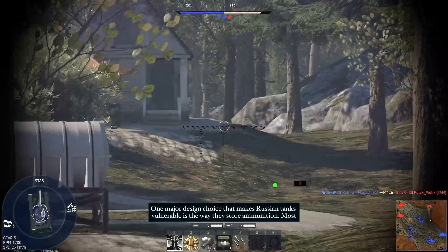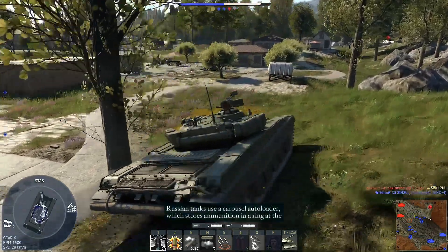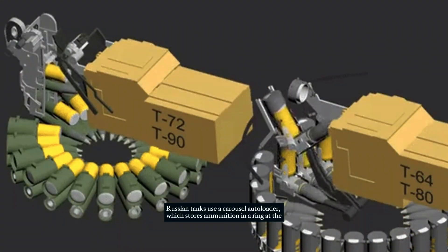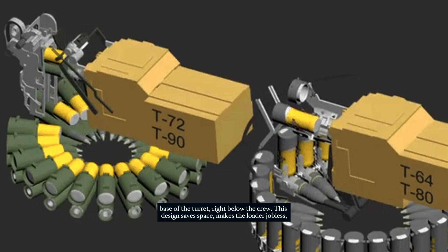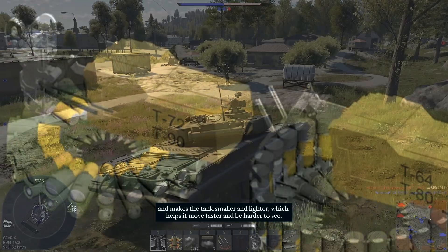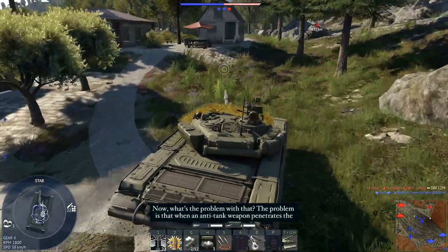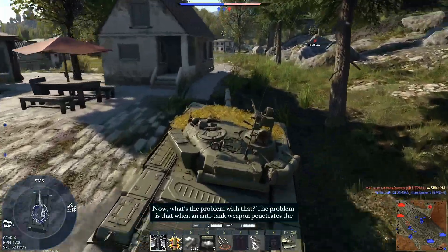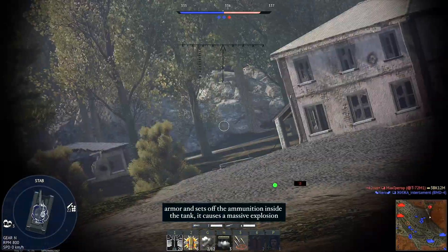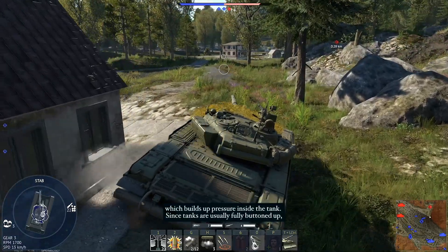One major design choice that makes Russian tanks vulnerable is the way they store ammunition. Most Russian tanks use a carousel autoloader, which stores ammunition in a ring at the base of the turret, right below the crew. This design saves space, eliminates the need for a loader, and makes the tanks smaller and lighter, which helps them move faster and be harder to see. The problem is that when an anti-tank weapon penetrates the armour and sets off the ammunition inside the tank, it causes a massive explosion which builds up pressure inside the tank.